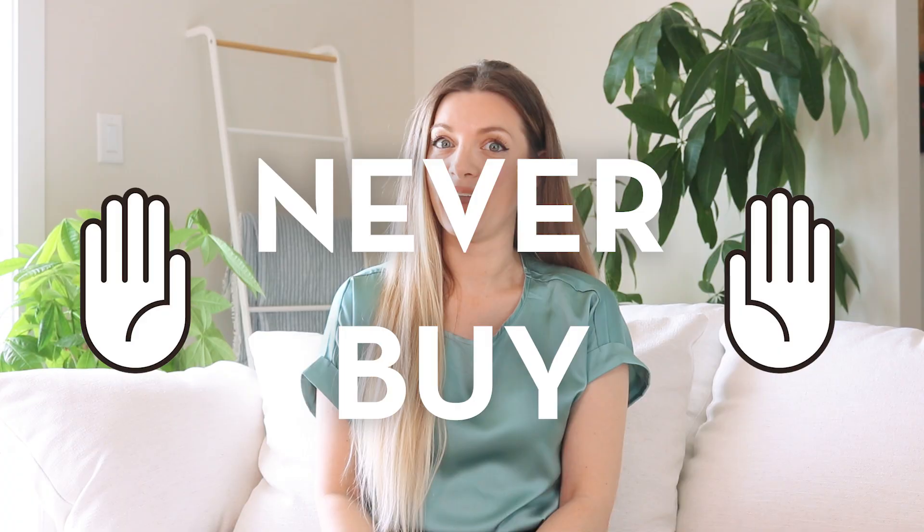Hey everyone! Today we're gonna look at a few of IKEA's worst products that you should never buy. Don't get me wrong, I'm a big IKEA fan. I even picked up a Swedish husband there. Hey! Fortunately he came preassembled.